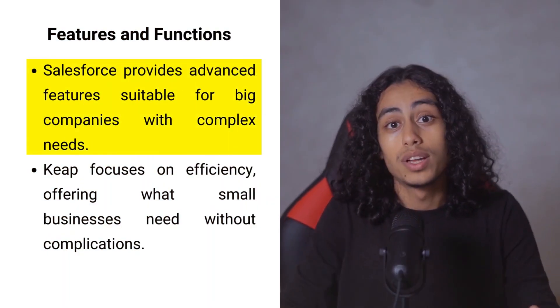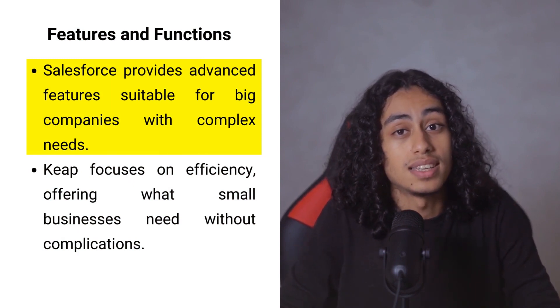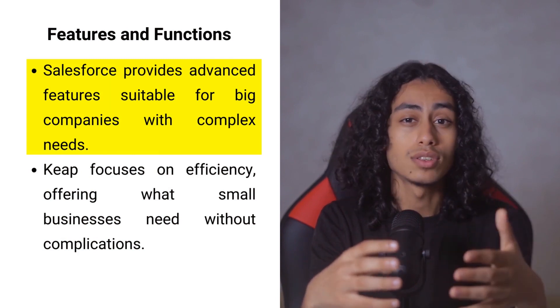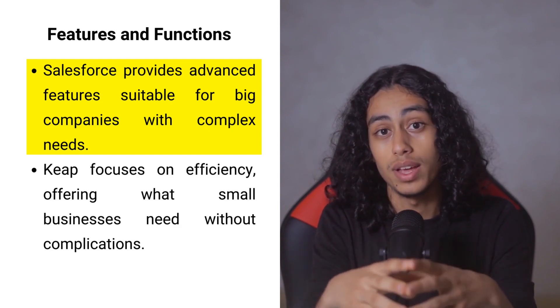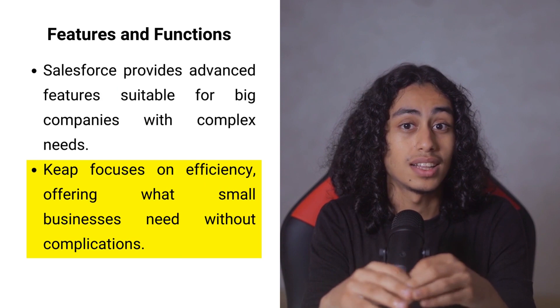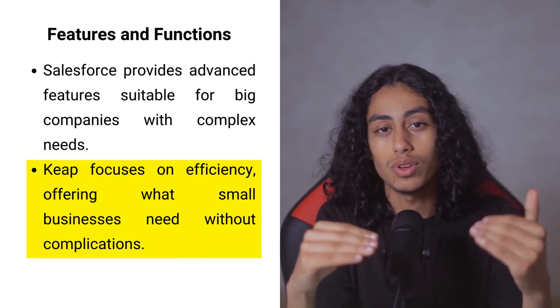Salesforce offers a wide range of advanced features that are great for big companies with complex needs. However, if you are running a smaller business and need something simpler, it can be too much. Keap provides the basic tools you need in a more user-friendly way, focusing on efficiency and making sure you have exactly what you need to manage your business effectively without any extra complications.